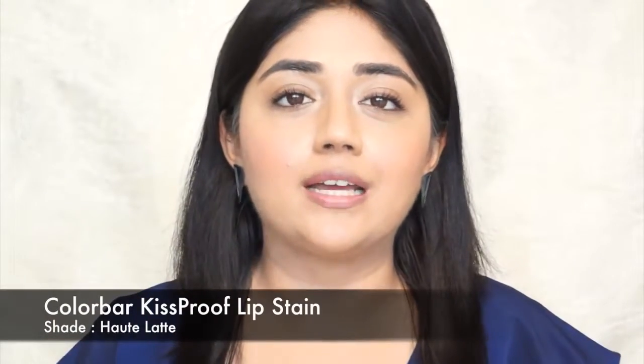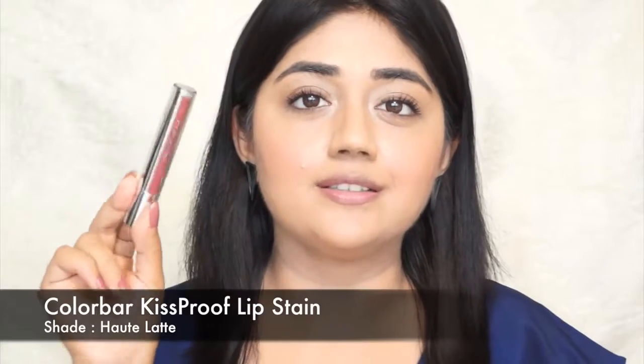To finish off the daytime look, I'm going to use a lip color. This is a very long-lasting matte lipstick from Color Bar — it's called the Kiss Proof Lip Stain and the shade I have is called Hot Latte. It's a nice pinkish-brown color. It applies with a glossy finish but in about a minute or two it dries down completely to a matte finish. That's the finished look for the daytime.